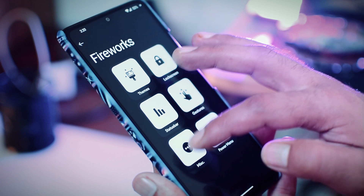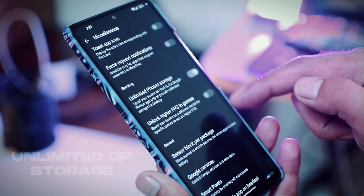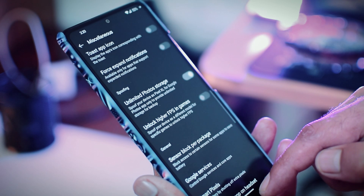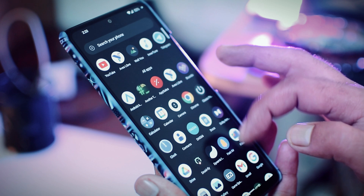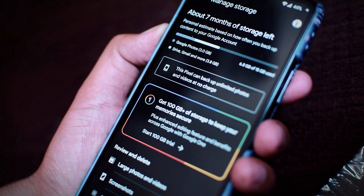The next feature, and this one is everyone's favorite: unlimited Google Photos storage. Spark OS gives you an option to backup your photos and videos at zero cost. Most custom ROM users do not skip this feature and that's a good thing. Backing up photos and videos will definitely save you some device storage as well.